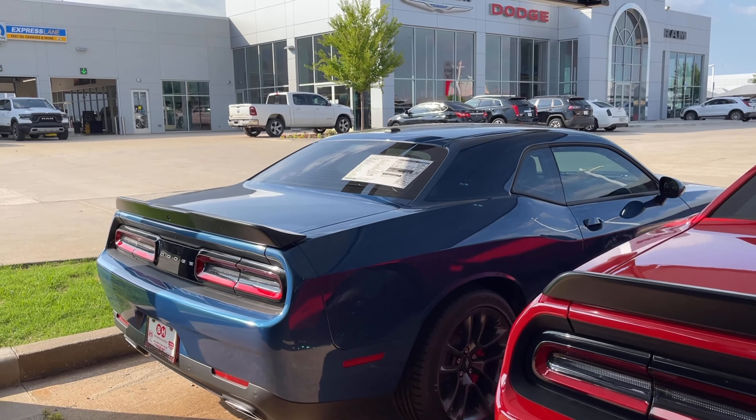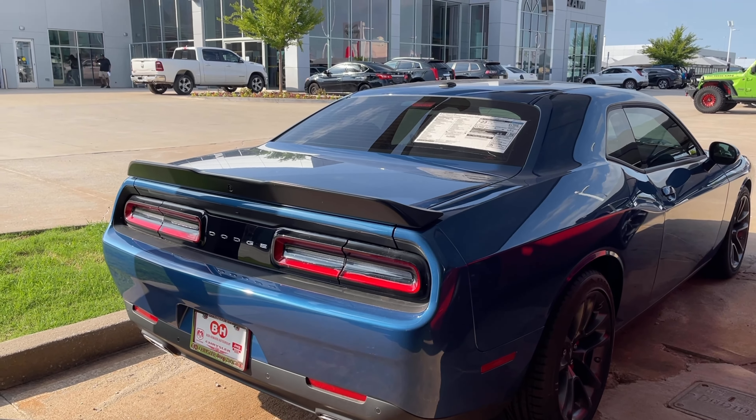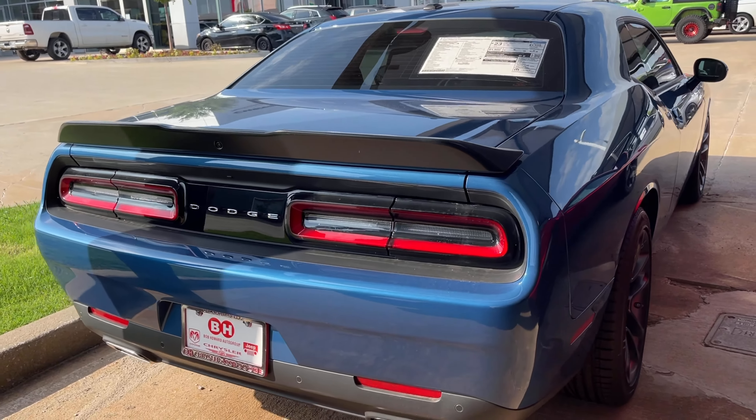Mopar — this is how I started my channel almost two years ago. August, the 4th week, two years ago I started Uncle Mike 392, and this is how I started my channel — with Mopar. Still love them.